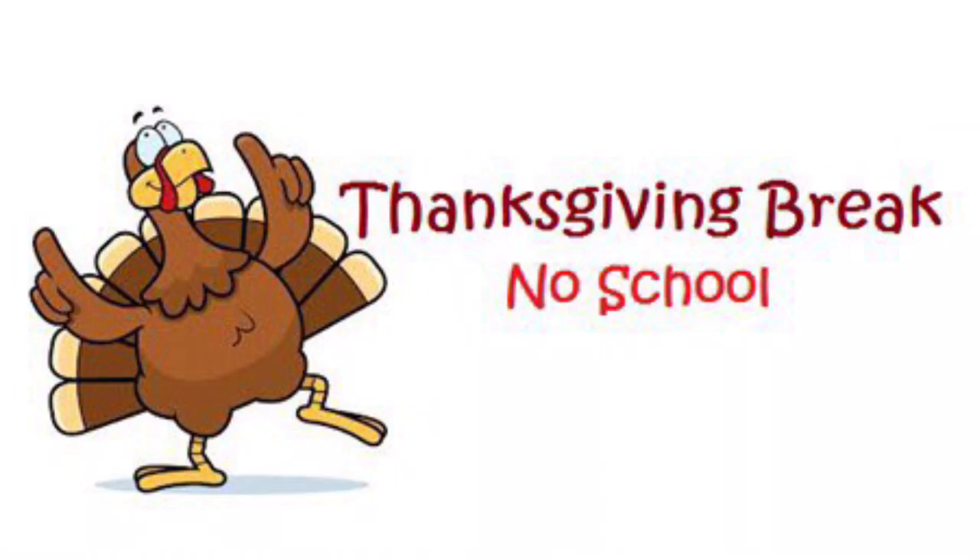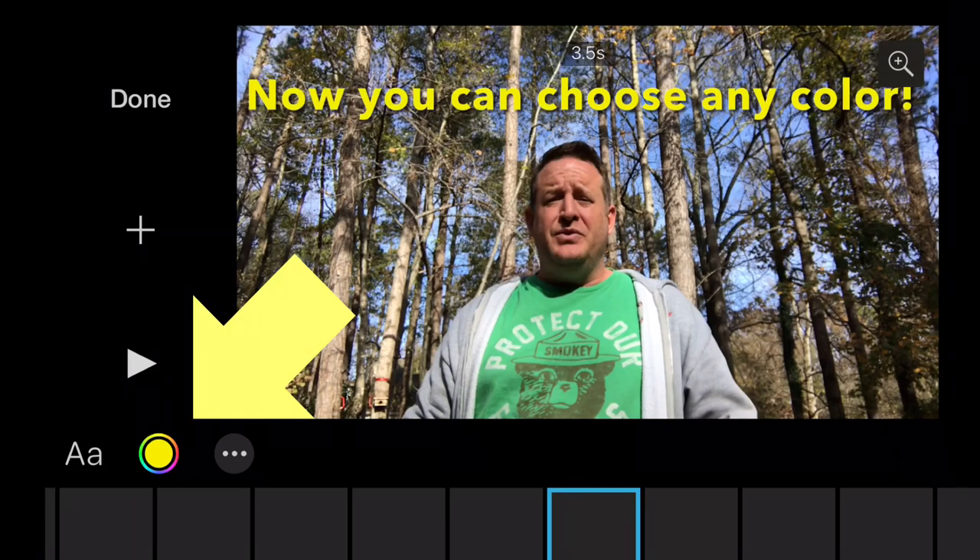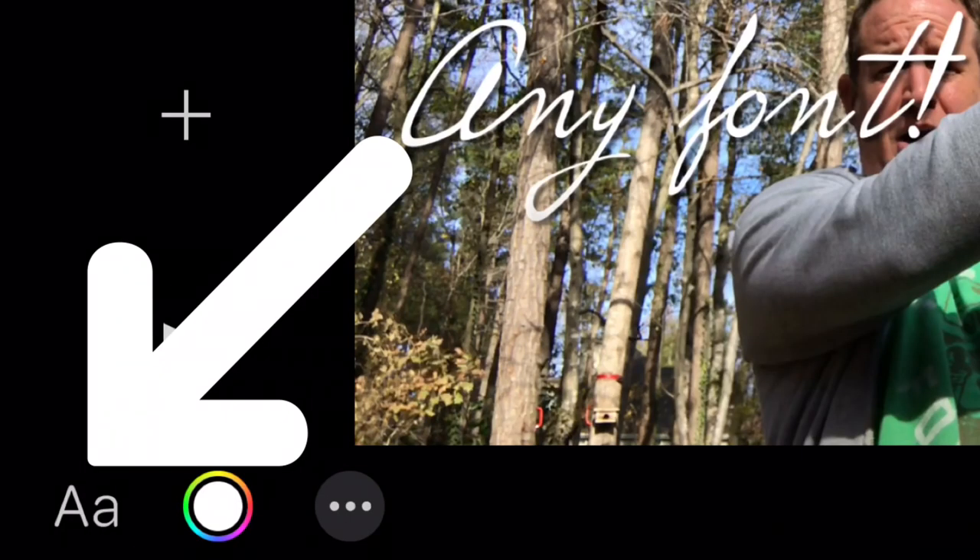You have a break right now during Thanksgiving, so take pictures of your family, take video of your family, and then edit it with text. Just for fun, try the different colors, different shapes, different sizes, different texts — and then have a happy Thanksgiving!